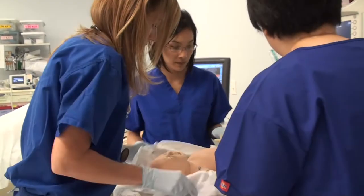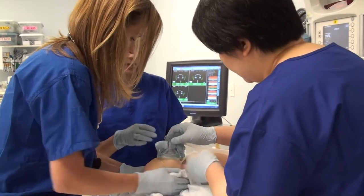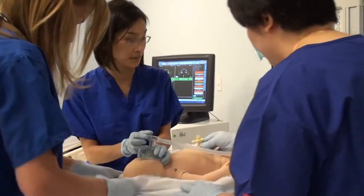Heart rate's below 60. I've done warm, dry, stimulated. I have removed wet blankets. The warmer's on. Okay, so we'll try some PPV. Let me take a listen.